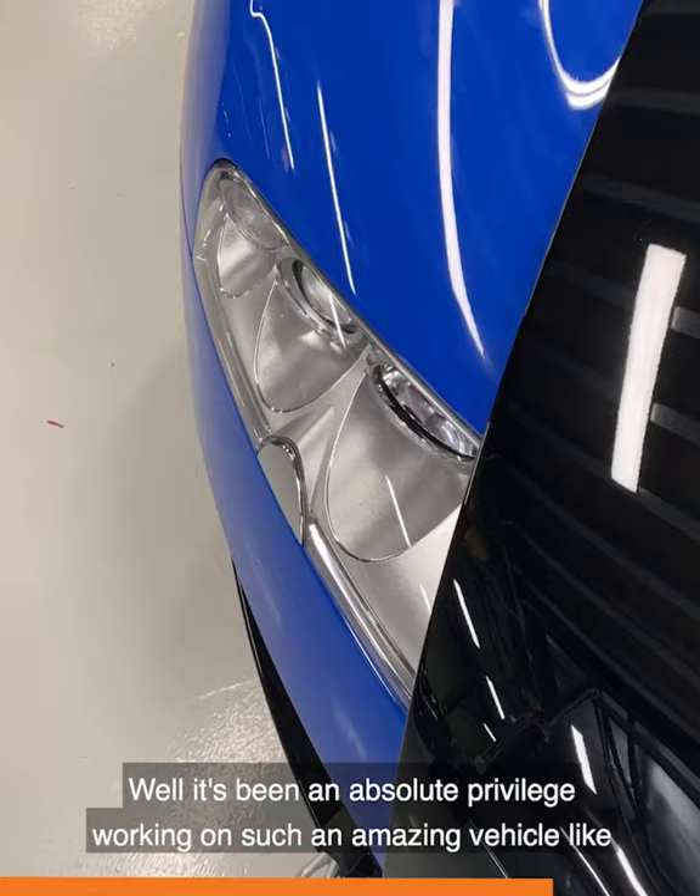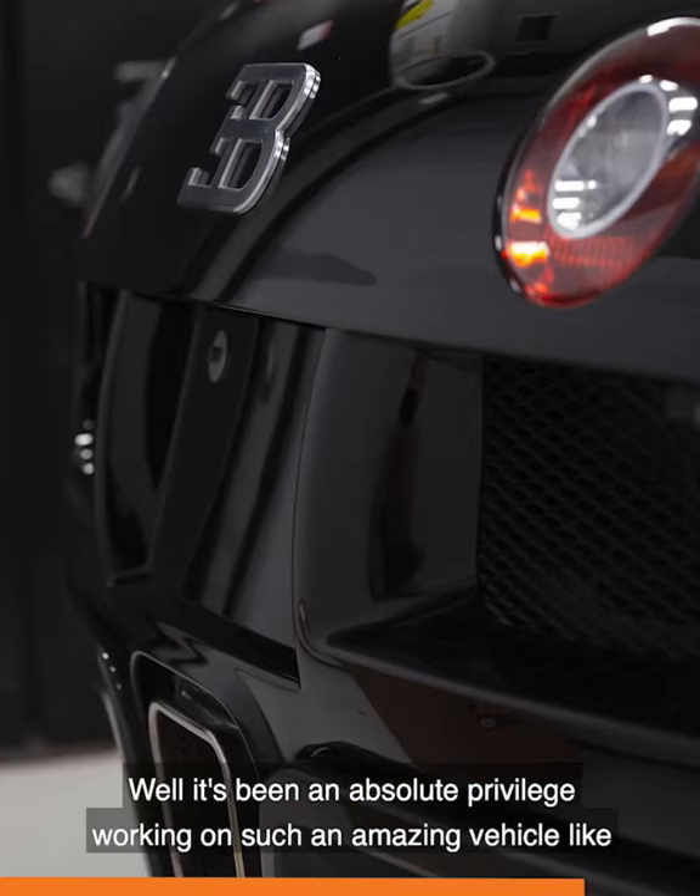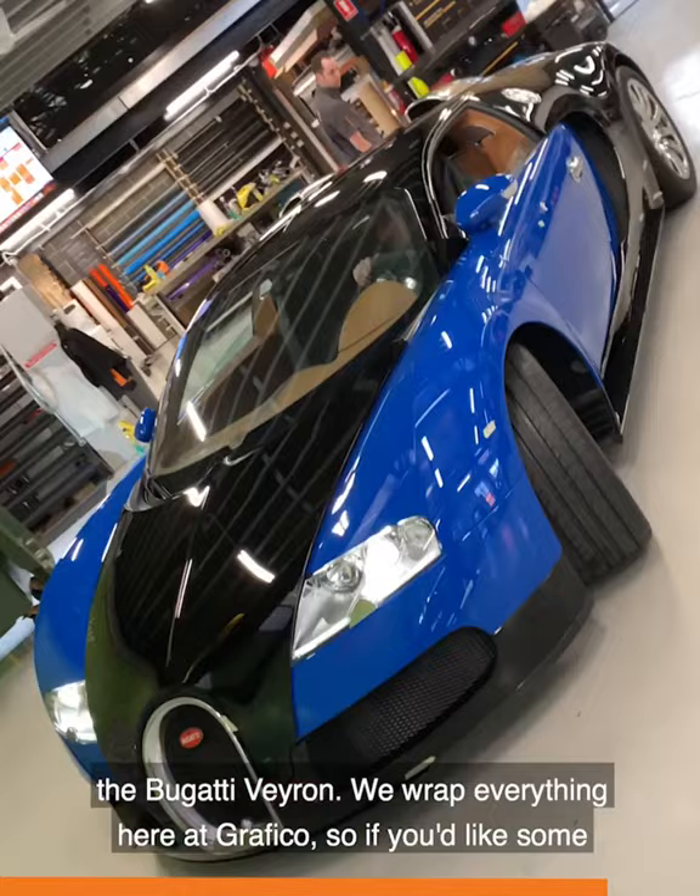It's been an absolute privilege working on such an amazing vehicle like the Bugatti Veyron. We wrap everything here at Graphico, so if you'd like some more information on our paint protection film, contact our team to get your project started.